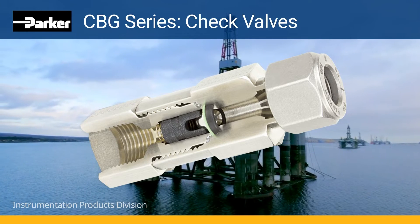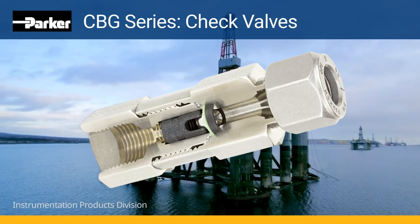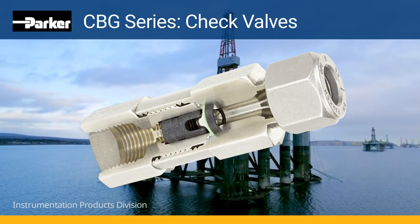An optional orifice insert can be included for specific flow control requirements with our FFKM o-ring seal.